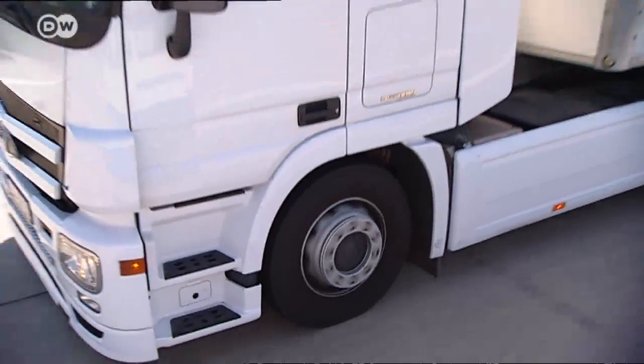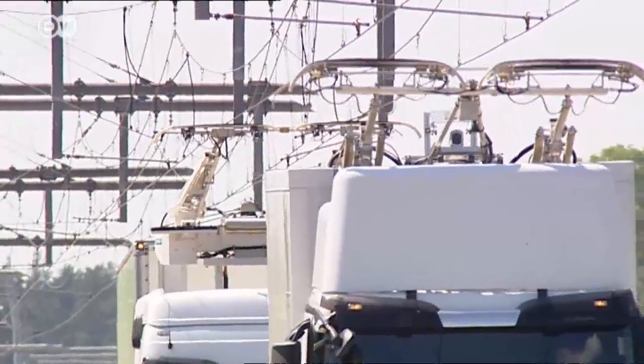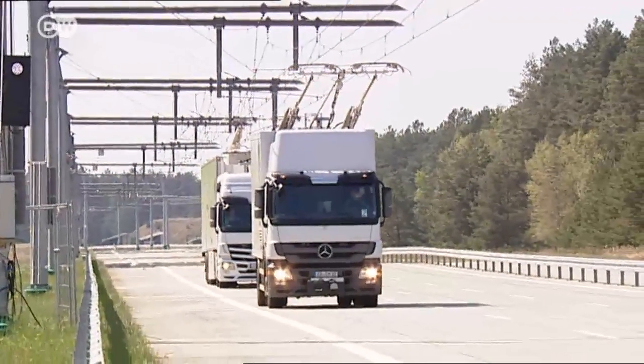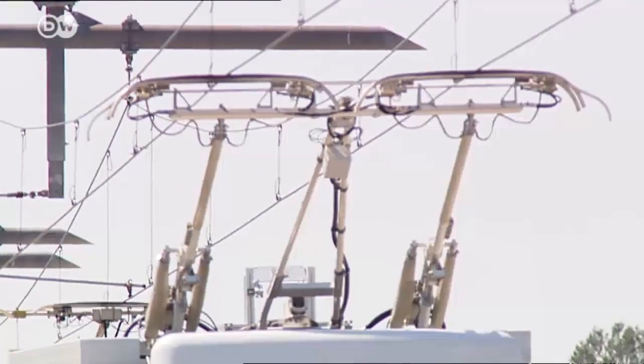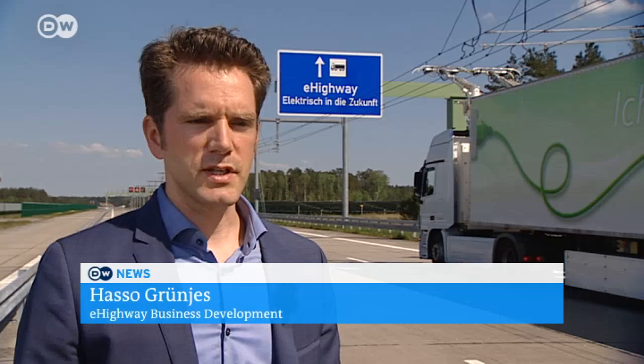Siemens is adapting existing rail technology for diesel trucks. They've been equipped with the pantograph and an additional electric motor, which helps to save energy. The system is doubly efficient: it helps reduce energy consumption, so it lowers CO2 emissions and also makes for cleaner air.